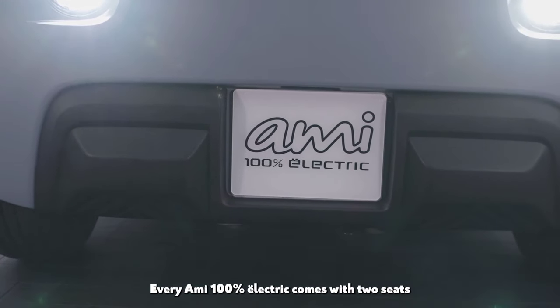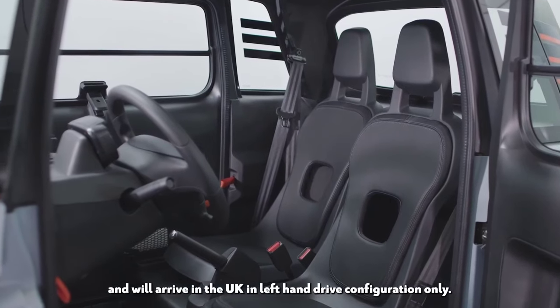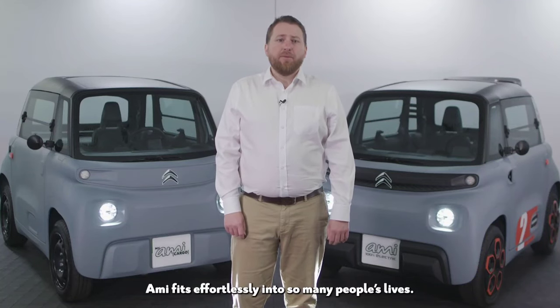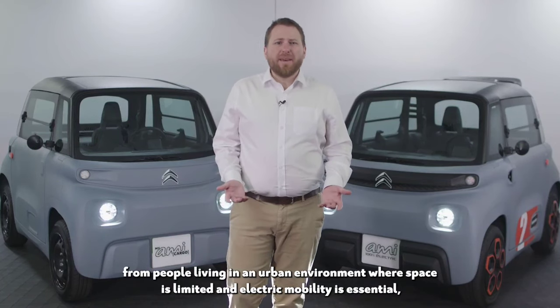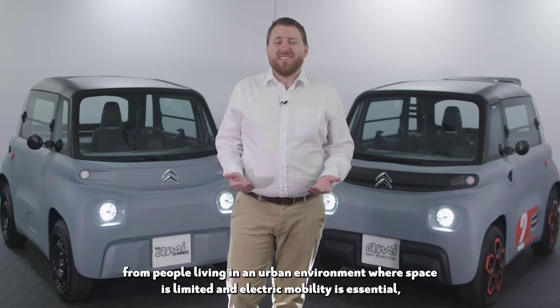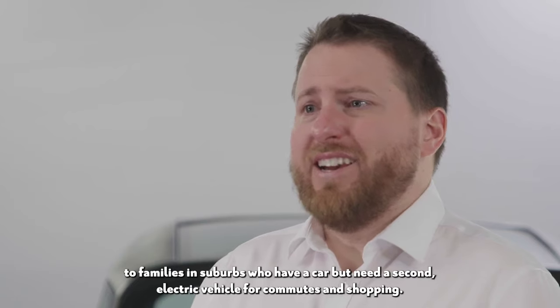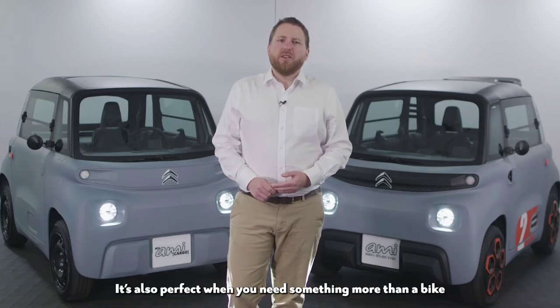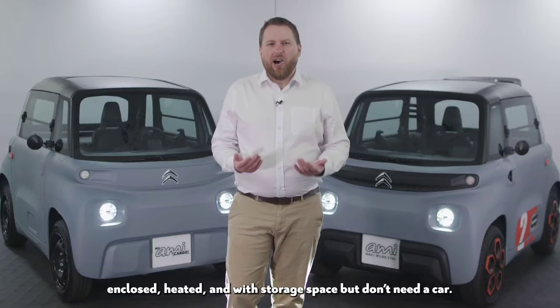Every Ami 100% electric comes with two seats and will arrive in the UK in left-hand drive configuration only. So who's it for? Ami fits effortlessly into so many people's lives — from people living in an urban environment where space is limited and electric mobility is essential, to families in suburbs who have a car but need a second electric vehicle for commutes and shopping. It's also perfect when you need something more than a bike — enclosed, heated, and with storage space — but don't really need a car.